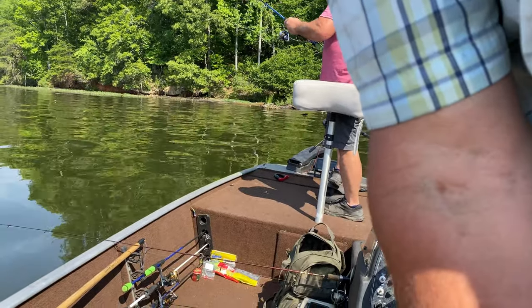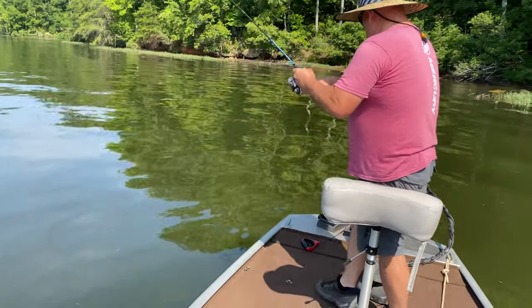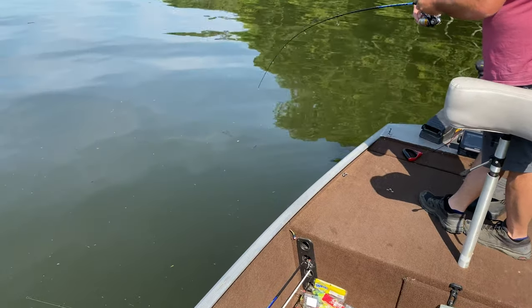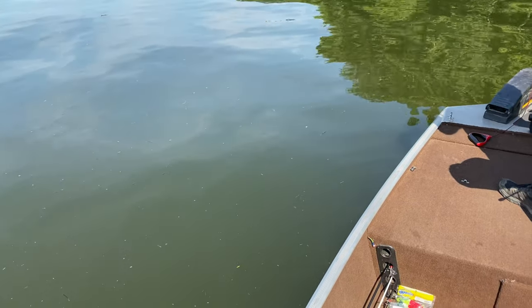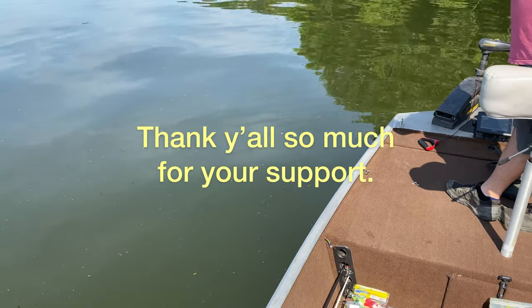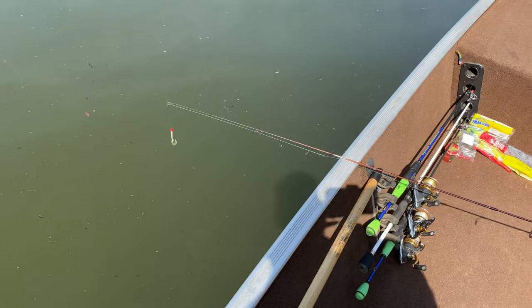Got one? I don't think it's crappie though. It is — you better get the net. Well, it is. Some big crappie in there. I don't think this is a crappie. It's a crappie — if it was a bass, he'd be running. Let me get the net just in case.